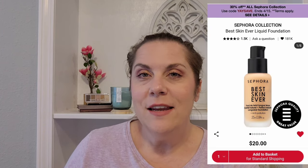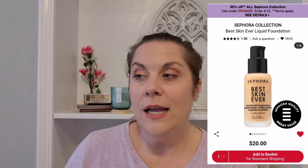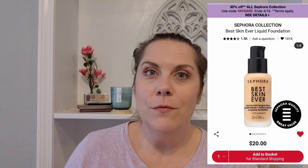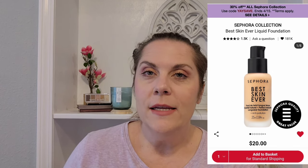Next, I have the Sephora Collection Best Skin Ever Liquid Foundation in the shade 10N for light skin with neutral undertones. I love that it's a moderately affordable product for Sephora — it's $20. I would really love to try that one day, so we'll keep it on the loves list.